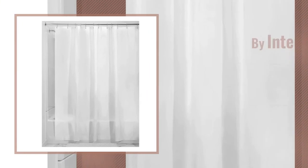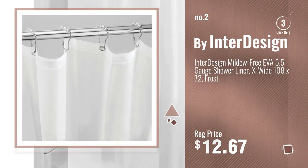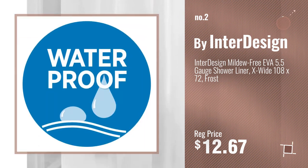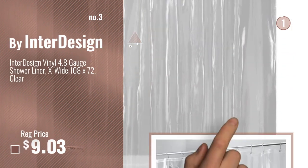Number 2. Another great product by InterDesign. Number 3. Get your favorite shower curtains now. Just click this circle in the corner.